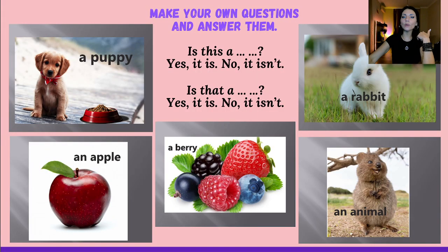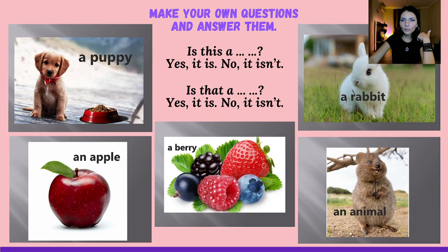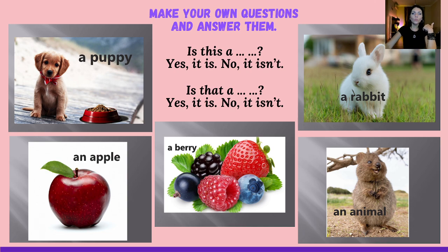Stop this video and read out loud yourself. If you have some questions, look into your vocabulary or dictionary and find the translation. All these words you already know. Now more practice. We have some pictures: a puppy, an apple, a berry, an animal, and a rabbit. You should make questions — is this a...? Yes, it is. No, it isn't. Is that a berry? Yes, it is. No, it isn't. Please do it properly. Work hard — if you really want results, you should work very hard. Stop the video, work, and then come back.